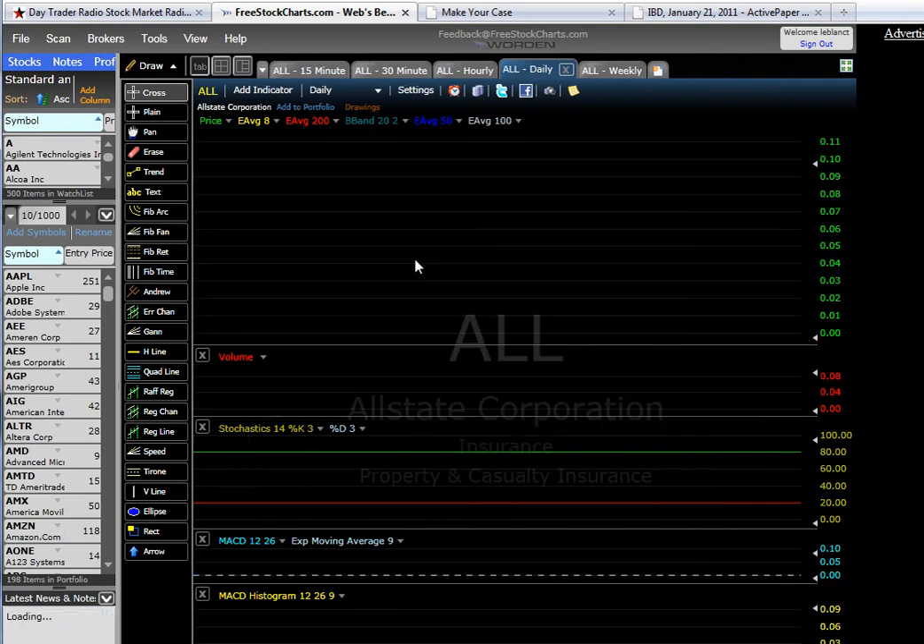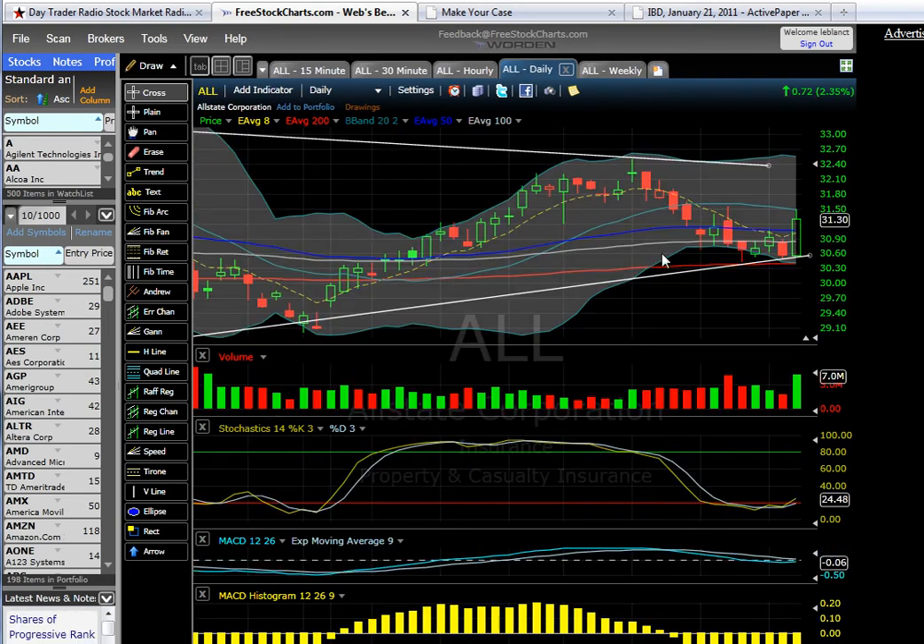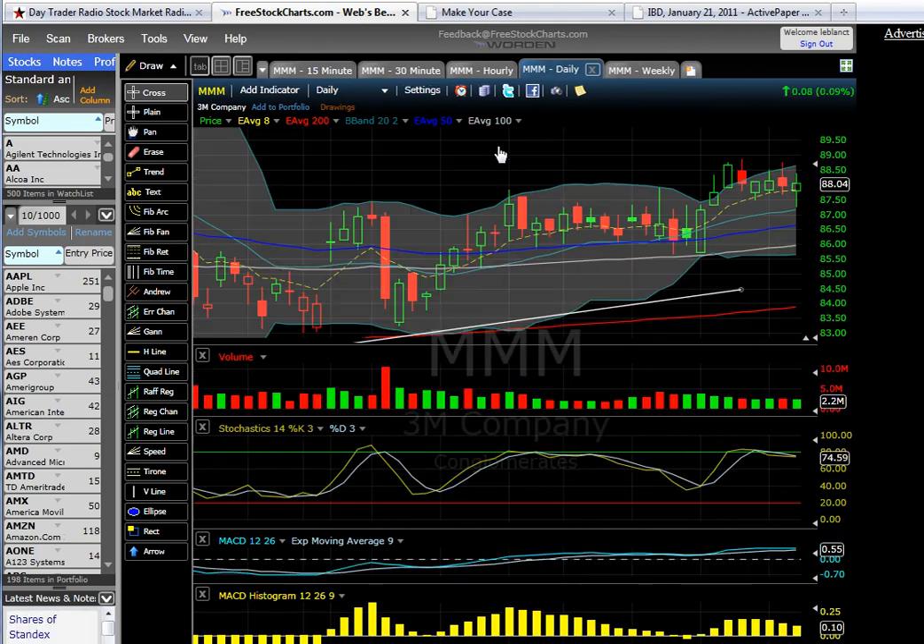And Allstate — looking pretty good. We had a nice volume day yesterday. I'm looking for a continuation possibly up to the upper trend line. I'll be taking profits today as well, at least partial profits.